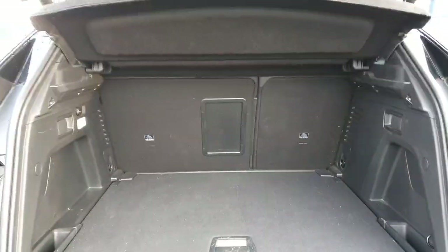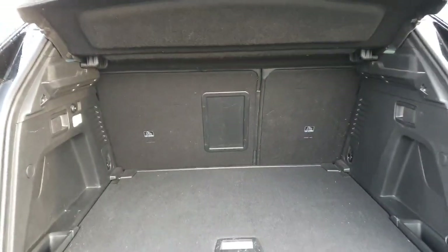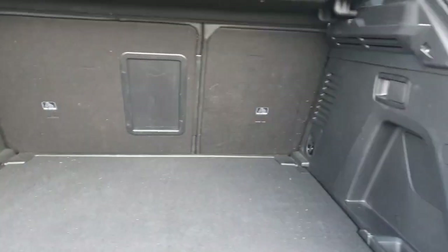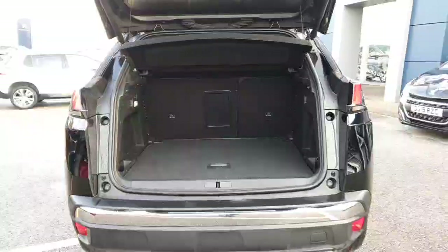As you can see it's a 60/40 split for the seat and a ski hatch in the center. The eagle-eyed viewer will be able to see a tethering point on each side, which means the car's got ISOFIX, and you also get the space-saver spare wheel.